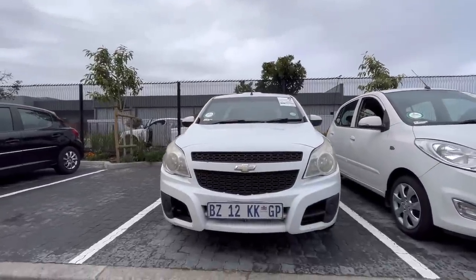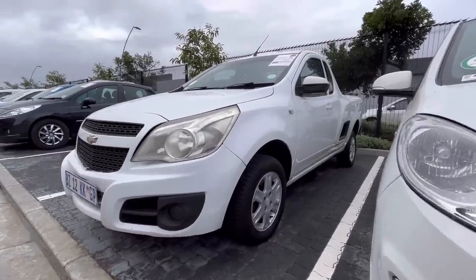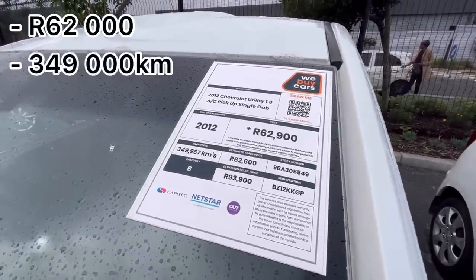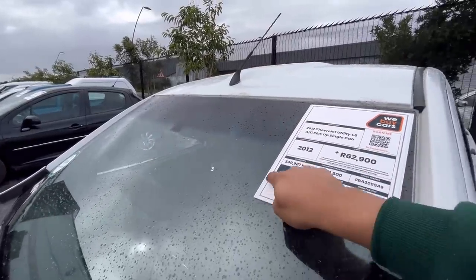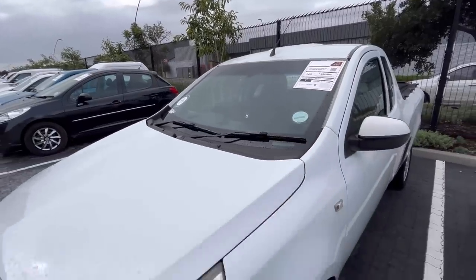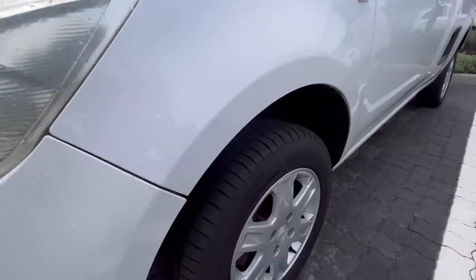Number two: here they have a 2012 Chevrolet Utility, a 1.8 liter petrol single cab with a cost price of R62,000 and 349,000 kilometers on the clock. The roof has been rusted but touched up. There's a crack on the windscreen beneath the sticker, the front lights are faded, but the tires do have enough tread.